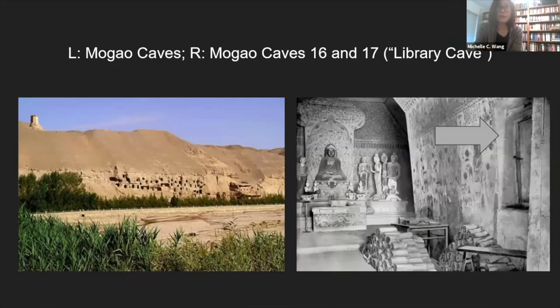Here you can see two views of the Mogao Buddhist caves, located 25 kilometers southeast of Dunhuang. They comprise 735 man-made caves carved into the eastern side of sandstone cliffs. On the left-hand side you can see the facade of the caves, and on the right-hand side a view of caves 16 and 17. Cave 17 is a smaller cave carved into the side wall of cave 16, and it is popularly known as the library cave.